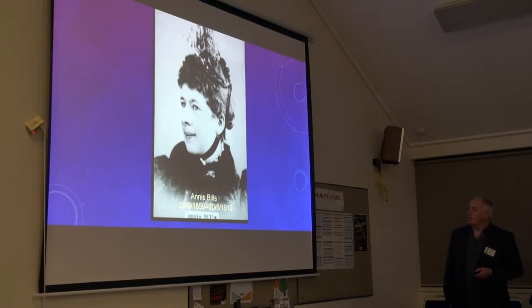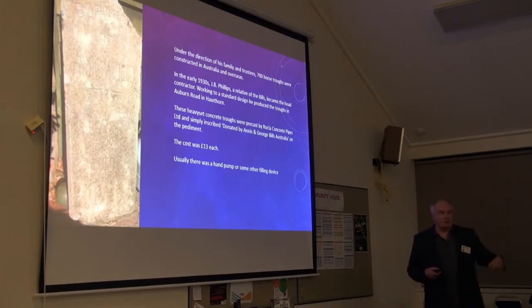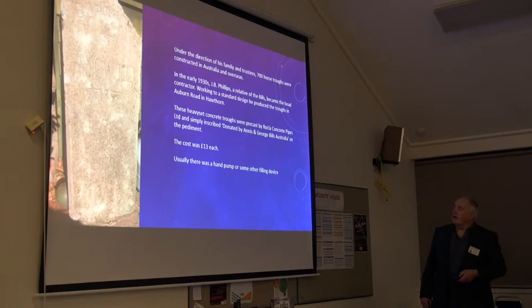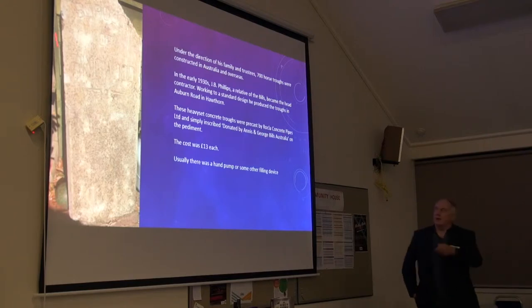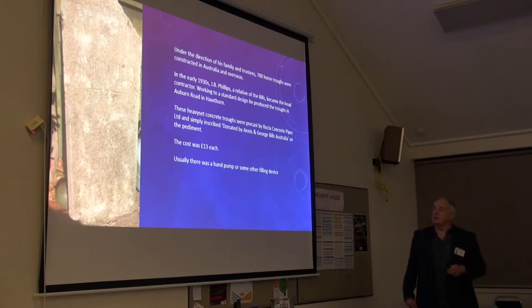Under the direction of the family, they made about 700 of these in Australia. In the early 1930s, a relative of the Bills became the contractor, and they were made first in Warthorne. It took about 13 pounds each. Many might have seen there was a hand pump on the side — some of them were like that — or one was just with a pipe. That one leaning on my shed was made by Rockler in 1924. There were four of these in the Borough of Ringwood, at each corner of course, and it was one of their first products. The troughs made in the 30s were later, so this one holds the record as one of the first Rockler products.